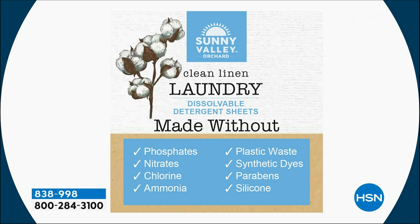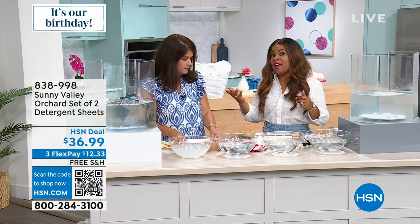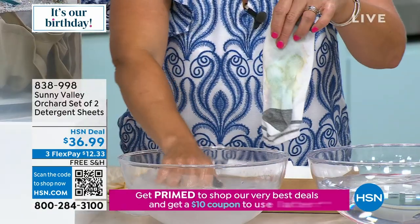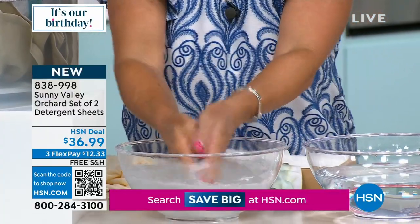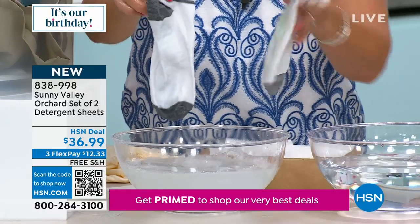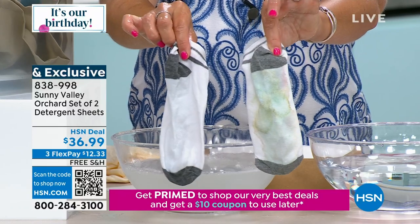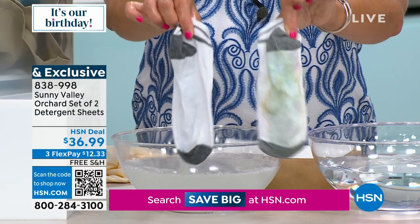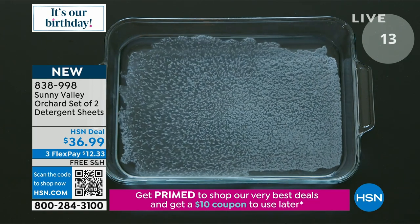Think about the money you save — just let us know: would you like fresh linen or lavender? Everybody's talking about dissolvable sheets — this is really the new future of laundry. You will see a lot of dissolvable sheets out there but they're made with harmful chemicals. This works, and I do every one of my loads with Sunny Valley Orchard. Since I was introduced to it this past year, it has changed my life.